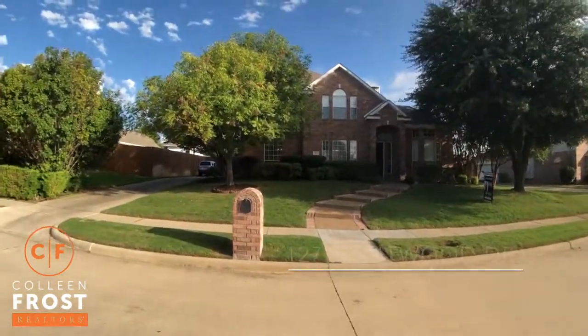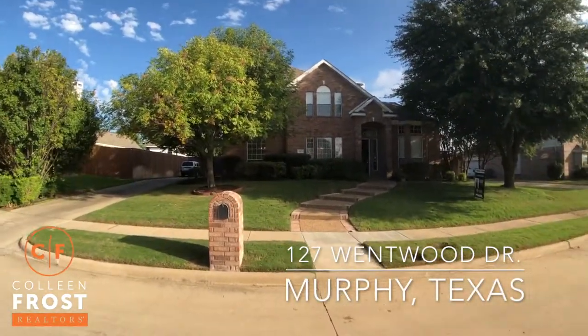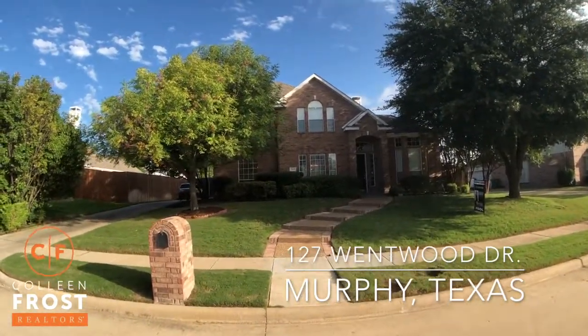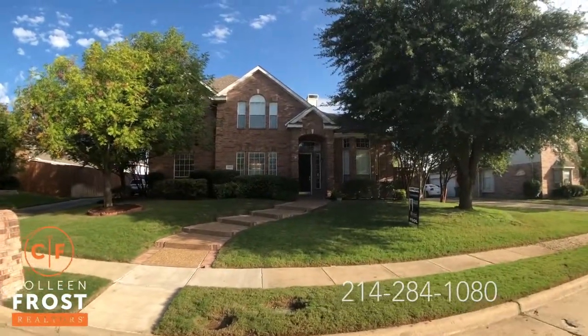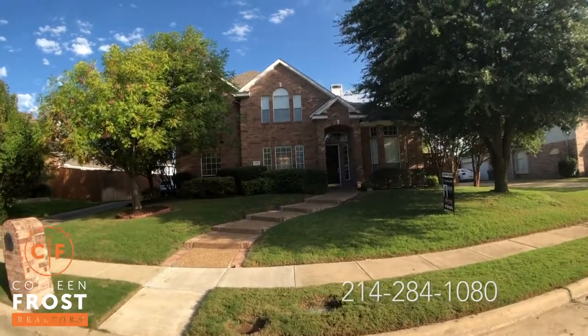Everyone, it's Colleen, and I want to welcome you home to our beautiful special new listing. We are at 127 Wentwood Drive in Murphy, Texas. This is a fantastic two-story with an amazing backyard.